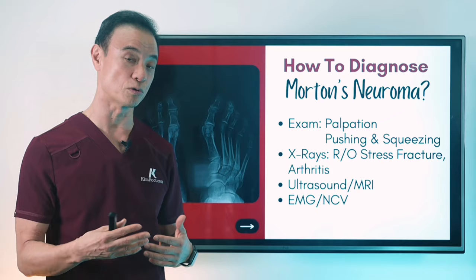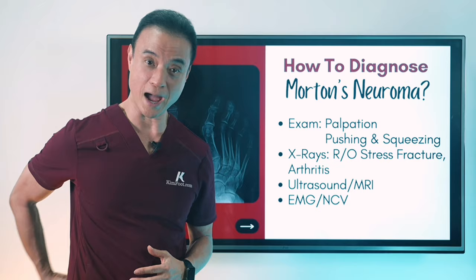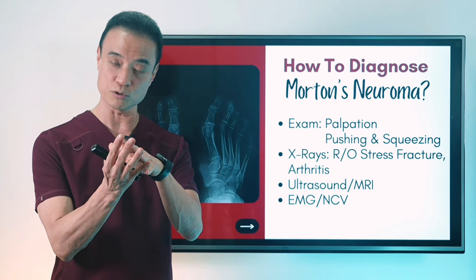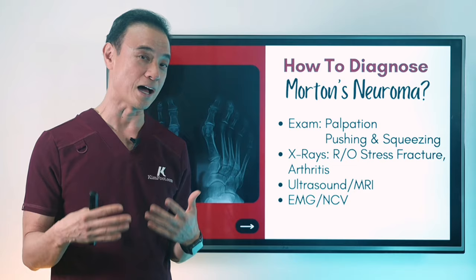Sometimes I also order nerve conduction studies or electromyography, because the nerve comes all the way from the lower back — L5-S1, lumbar number 5 and sacral number 1, the lowest part of the lower back. That's where the nerve originates — we call it the sciatic nerve — coming all the way behind your buttocks, down your legs, and all the way to the toes, where it can get irritated and become a neuroma. I want to make sure the back is not causing the problem. Once in a long while it is, but most of the time it's isolated right on the ball of the foot.